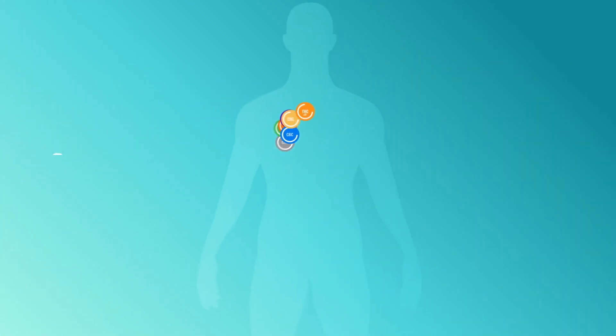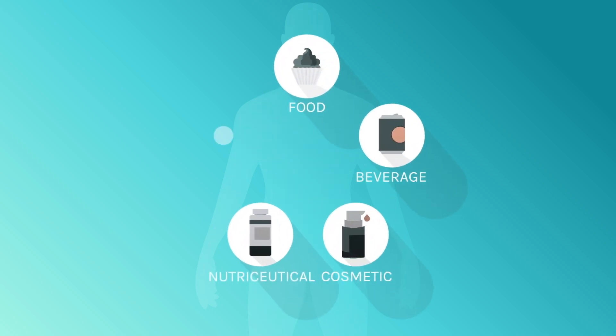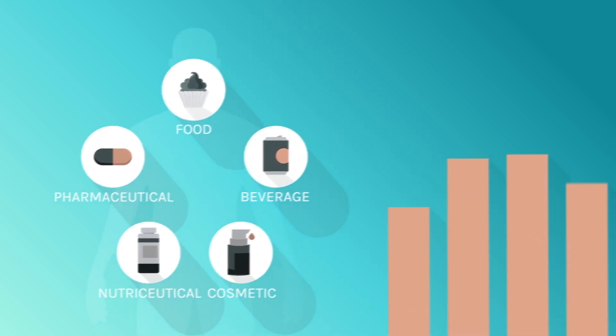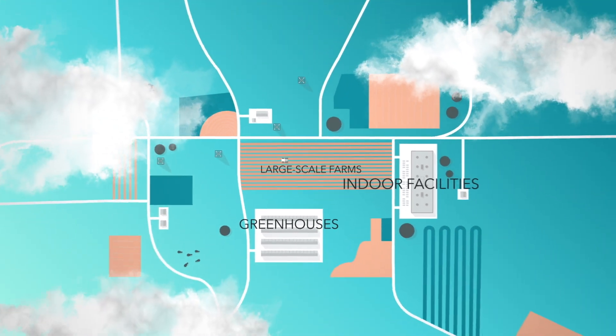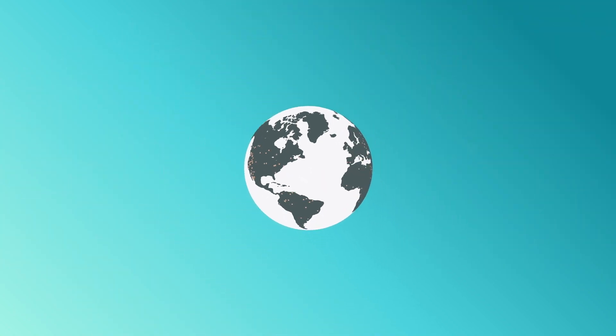These cannabinoids have a range of potential benefits and are now commonly used in food, beverage, cosmetic, nutraceutical, and pharmaceutical applications. With increasing demand for cannabinoid-infused products, large scale farms, greenhouses, and indoor facilities are sprouting up all over the world just to grow the cannabis plant.